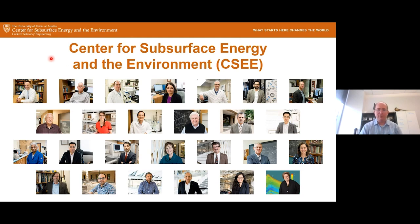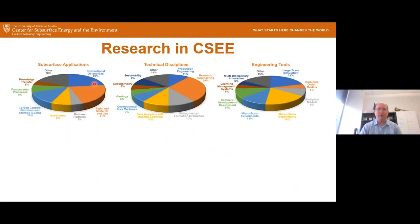The research involves several different subsurface applications, various technical disciplines, and various engineering tools. A lot of our work does focus on conventional oil and gas, but we're getting more into sustainable energy, low carbon energy, geothermal, carbon capture, and as I'll talk about today, a little bit more in hydrogen. We have a lot of reservoir engineering experience, petrophysics experience, data analytics and machine learning, production engineering, and geomechanics to get our research done.